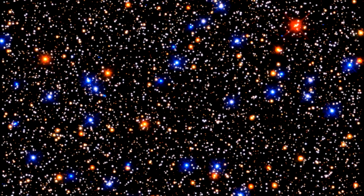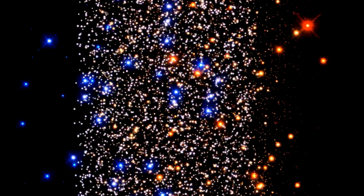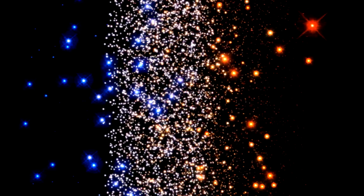Astronomers like to know how blue the blue stars are and how red the red stars are. So we'll first sort these stars out by color, blue on the left and red on the right. Next, we'll sort the stars according to brightness, the brightest stars at the top and the faint stars at the bottom.